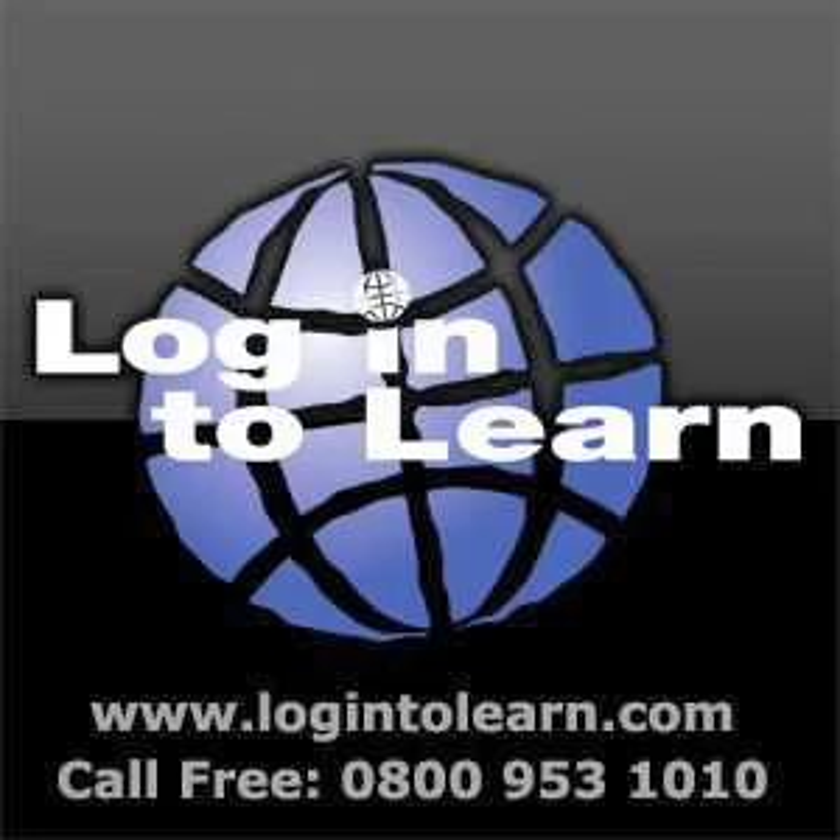Thank you for listening to our podcast. For other podcasts to help you to complete the European Computer Driving Licence and more information on our services, go to our website at www.login2learn.com or call our free phone help number at 0800 953 1010.